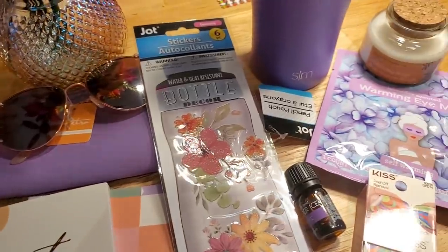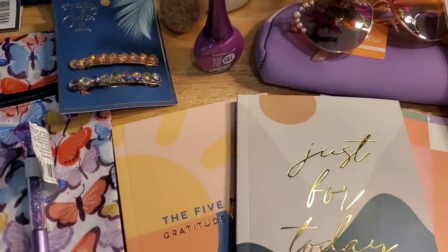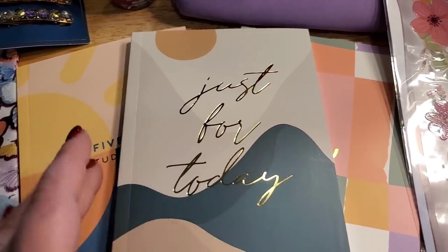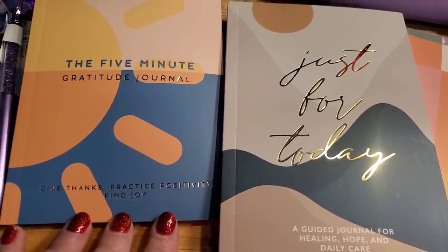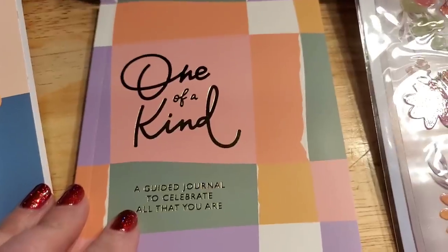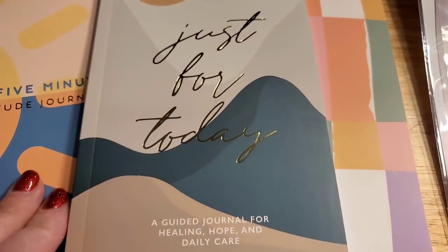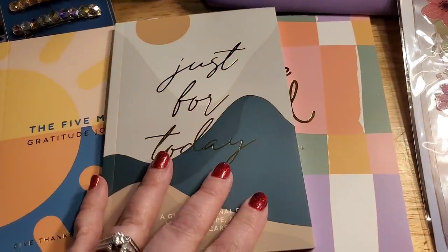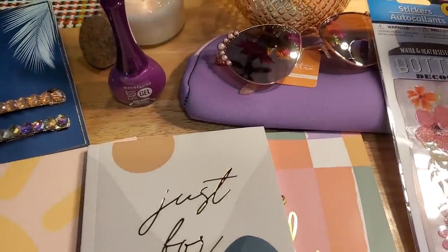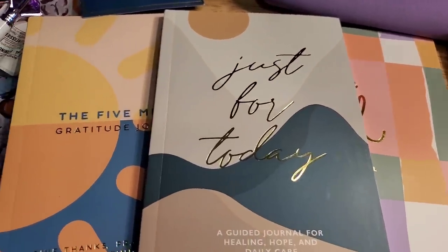You know what part of the video this is — the giveaway reveal! At first I was just going to give you guys these gorgeous journals. These are really amazing — journaling is a great way to get mentally well and balanced. The five-minute gratitude journal, the 'One of a Kind' guided journal, and the 'Just for Today' journal really resonated with me, especially for people in recovery of any type of 12-step program and survivors of domestic violence.